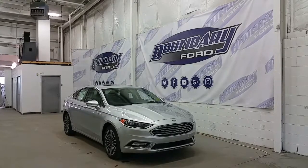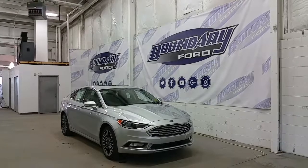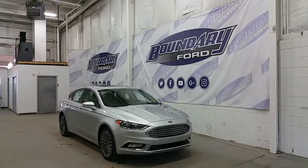Welcome to Boundary Ford, located at 2502 50th Avenue in the Border City. Today we're checking out a tour of a brand new 2017 Ford Fusion SE.